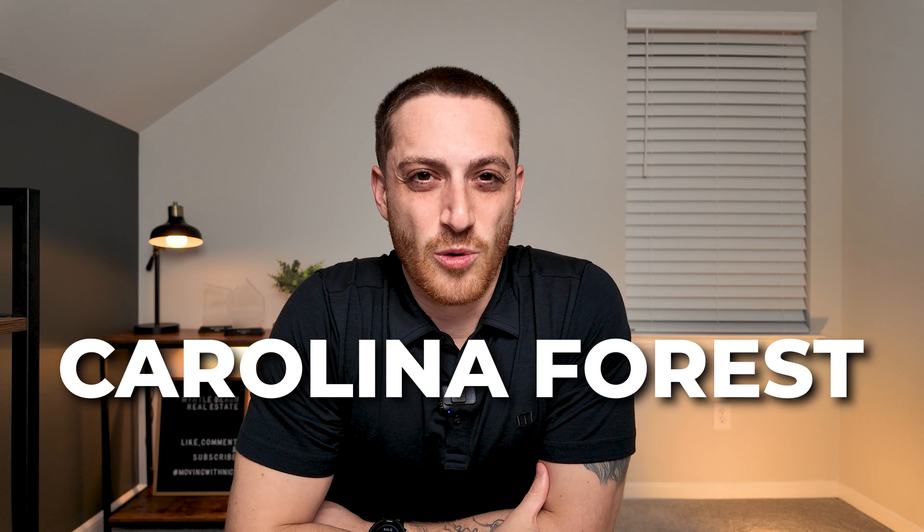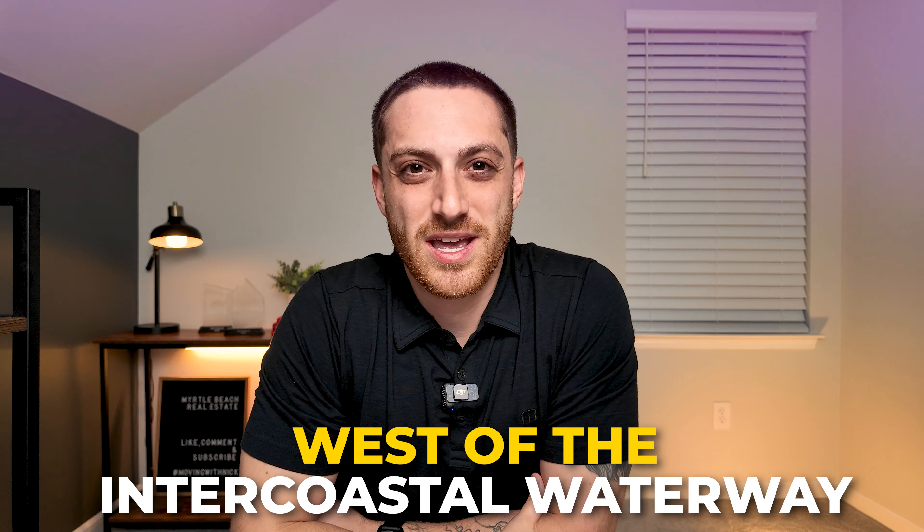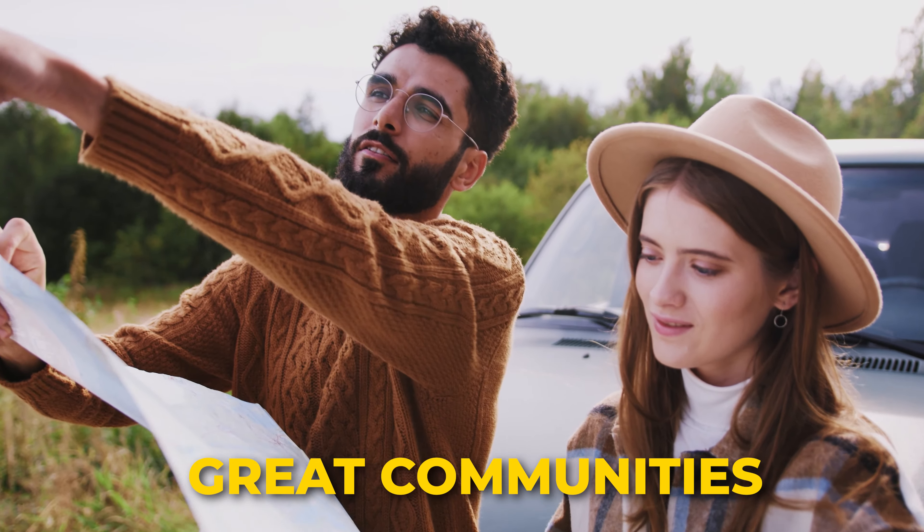So you're thinking about moving to Carolina Forest because you've heard it's a great place to live. It's outside of all the hustle and bustle of downtown Myrtle Beach because it's west of the intercoastal waterway, but it's still close to all the things to do, and actually there's a lot of things to do right in Carolina Forest itself. You've heard there's some really great communities with some awesome amenities, and the community we're going to check out today is no different.